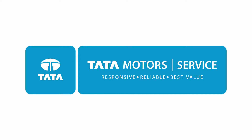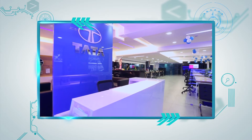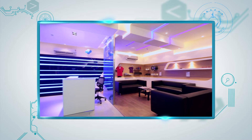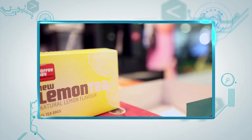The service center front office has been completely redesigned to offer a futuristic experience. The customer lounge is now open with a full view of the workshop. An exclusive coffee bistro offers a range of beverages, from masala tea to espresso coffee.